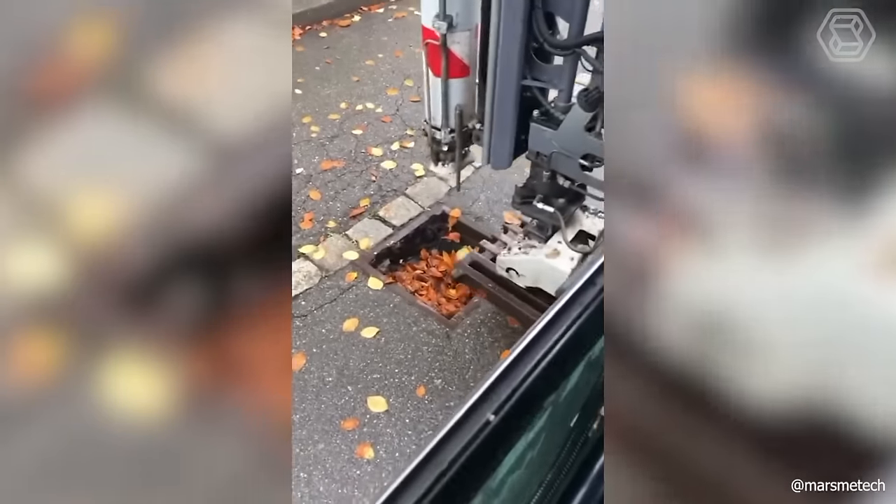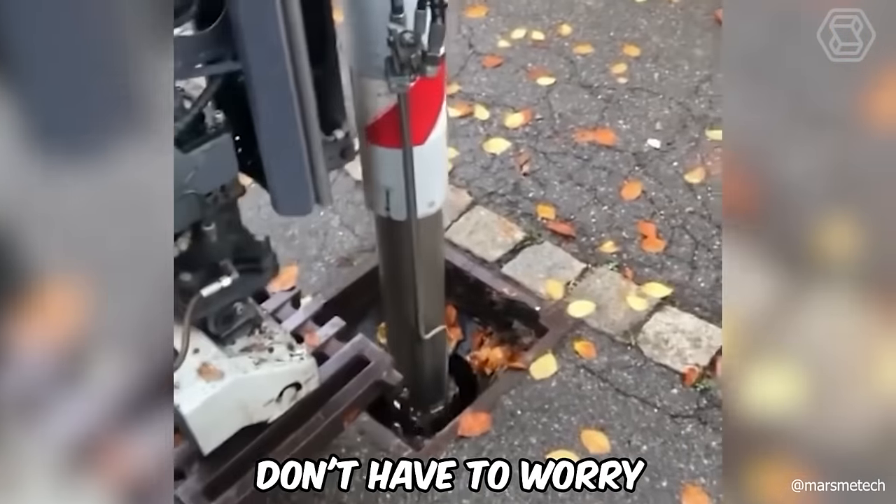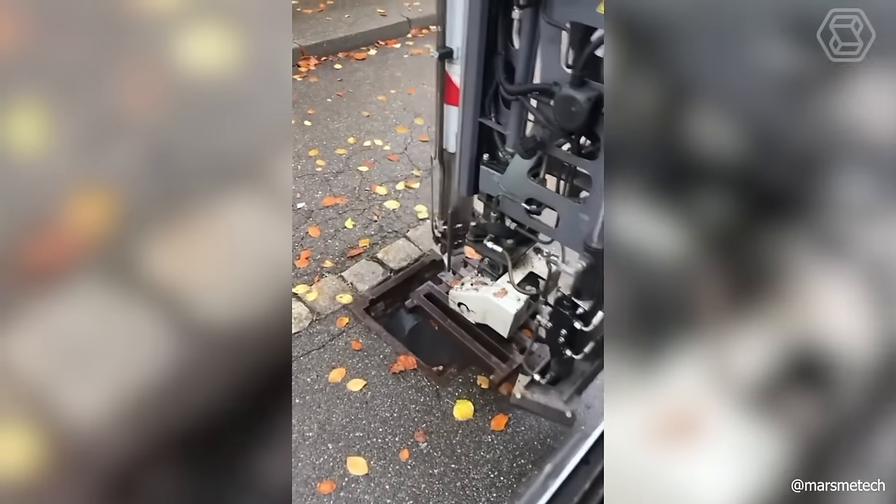The powerful drain cleaning technology has indeed proved to be extremely effective. Now you don't have to worry about possible heavy downpours. You won't have to swim to work because of clogged drains.